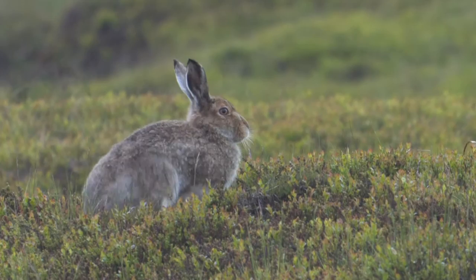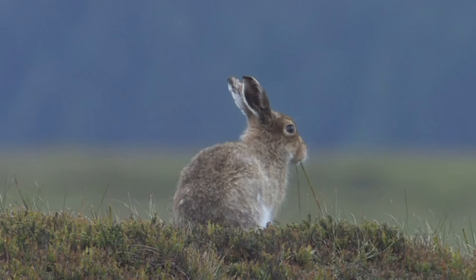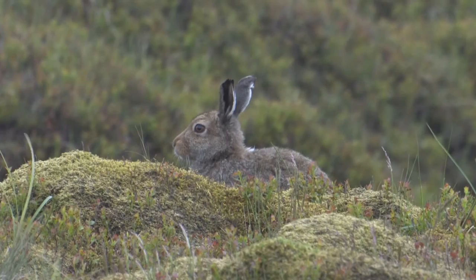Mountain hares are smaller and more compact than brown hares and have shorter ears. In the summer they have grey-brown coats. The undercoat is blue-grey, which can at times give their coat a blue hue in certain lights. This has earned them the alternative name of blue hare.